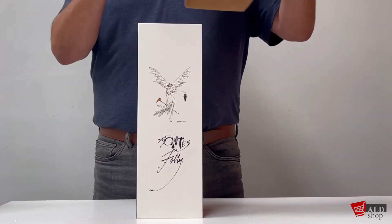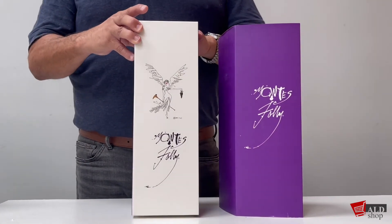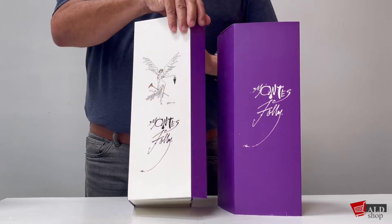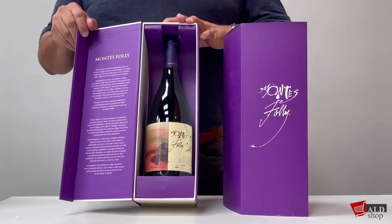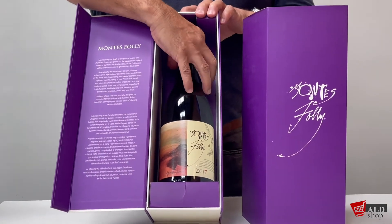Like all the Montes wines, they come in a beautiful gift box presentation. The Montes Folly wine itself has a generous, deep, intense ruby red color.